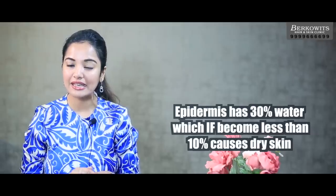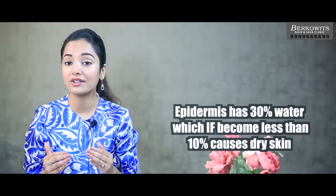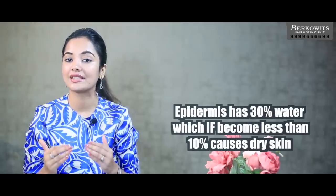Before I touch up on the topic of why we get dry skin, let me tell you about some basic signs of our skin. Our superficial most layer of the skin is known as the epidermis. This contains 30% of water. When the water content of our epidermis becomes less than 10%, it leads to dry skin.